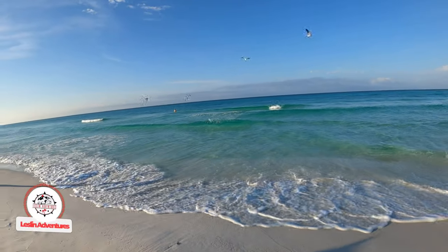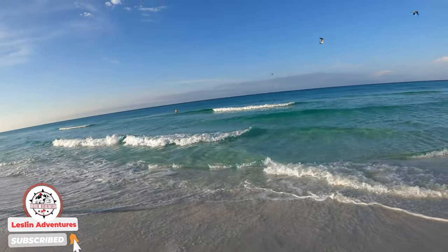Look at this water, look at how clear this water is! All right guys, we're in Camp Gulf — all of that coming up next.